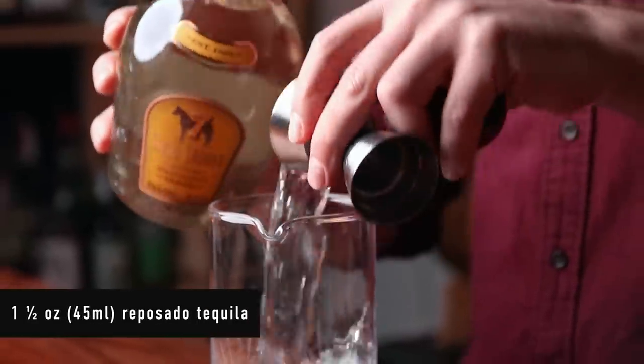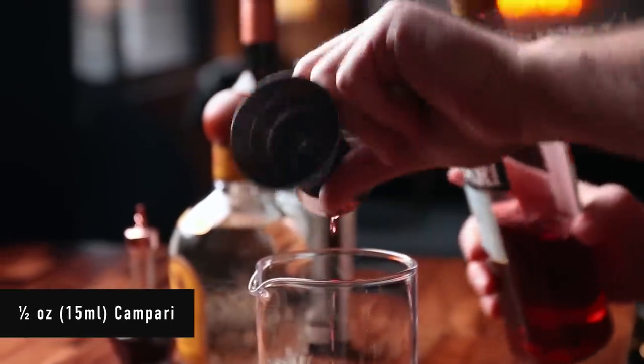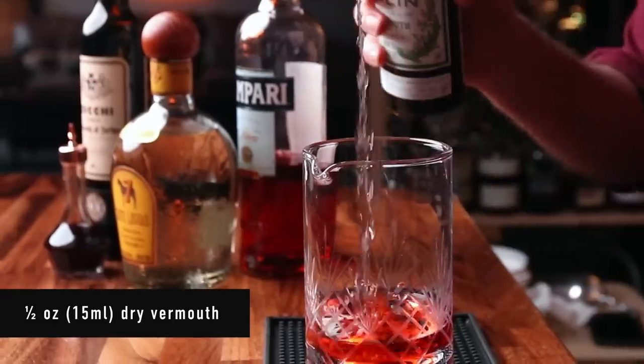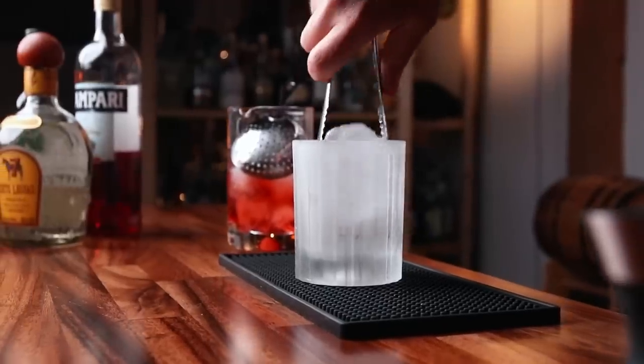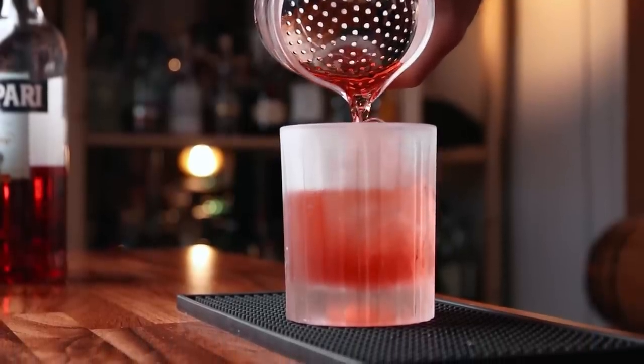Get your mixing glass. An ounce and a half of reposado tequila. Add half an ounce of Campari, half an ounce of sweet vermouth, half an ounce of dry vermouth, and a small dash of Angostura bitters — that's just one dash from this teeny tiny dasher bottle. If you don't have Angostura bitters, you'll want to get some at some point, but you don't need it in this drink — it is optional. Now we can add ice and stir for about 30 seconds. Grab a lowball glass and a large lump of ice, and strain the cocktail over your beautiful ice lump.